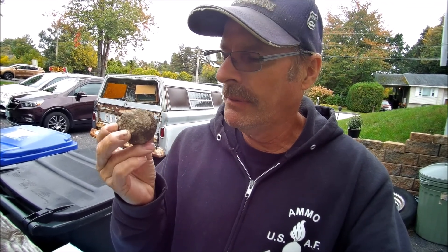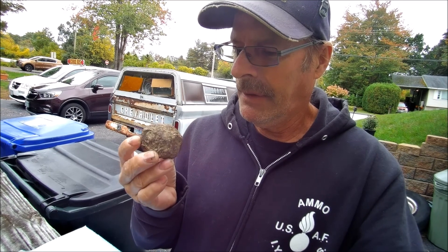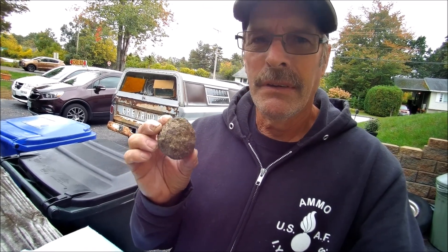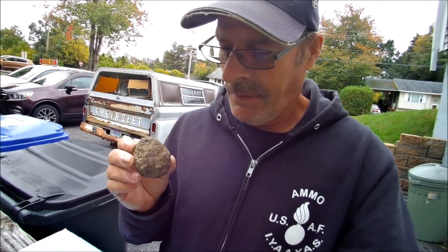I've had this rock — a geode maybe. I was hoping it was a cannonball, but it's not round enough. I was hoping it was a meteorite, but it's not magnetic and my metal detector didn't pick up anything. It's pretty heavy though. I think it might be a geode — I'm gonna bust it open today and see what it is. Maybe we'll get lucky.